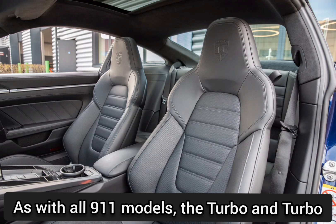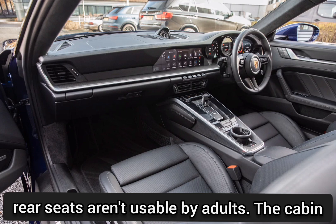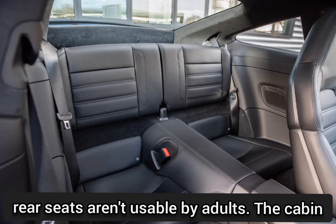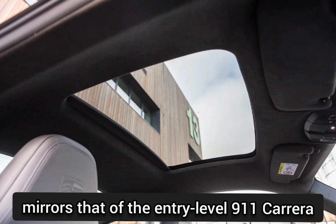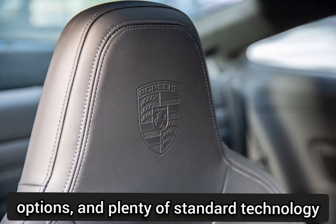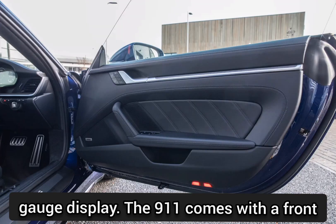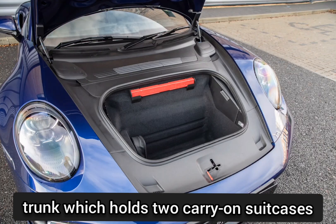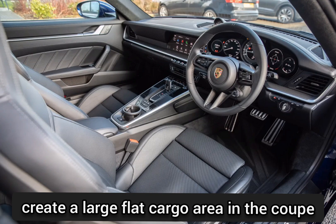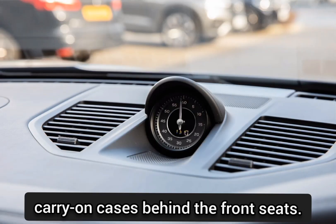As with all 911 models, the Turbo and Turbo S are technically four-seaters, although the rear seats aren't usable by adults. The cabin mirrors that of the entry-level 911 Carrera models but with racier trim, more expensive options, and plenty of standard technology features such as a reconfigurable digital gauge display. The 911 comes with a front trunk which holds two carry-on suitcases, and the rear seat backs fold forward to create a large flat cargo area in the coupe model. In our testing, we were able to fit six carry-on cases behind the front seats.